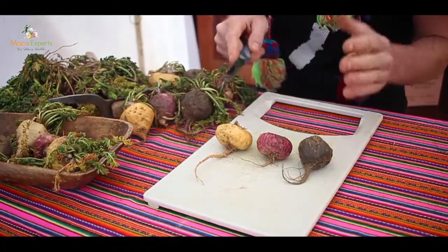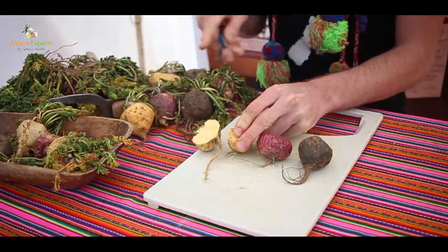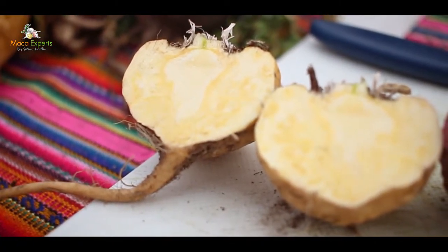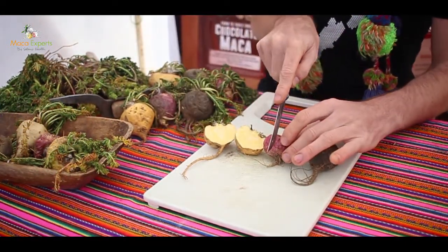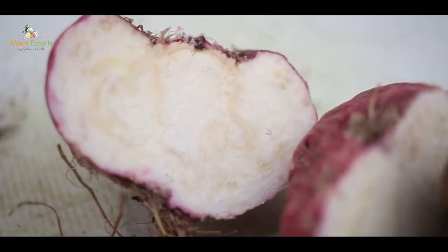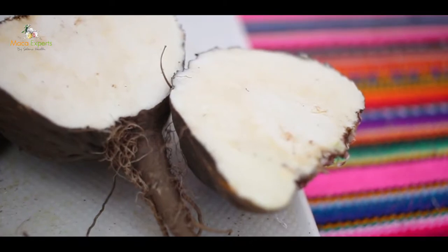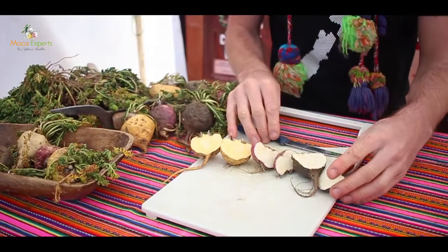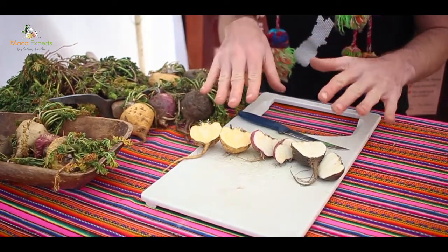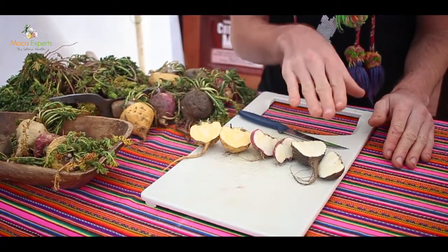Cutting open the different colors, you can see the insides. The yellow maca is quite a dark yellow on the inside. The red is actually more white on the inside, and the black is similar to the red. Once we dry these roots and grind them down into powders and activate them, it's very hard to distinguish between the colors. The only way is a little bit by taste — the red is a bit sweeter — but mainly by looking at the biochemical profiles of the three different colors.